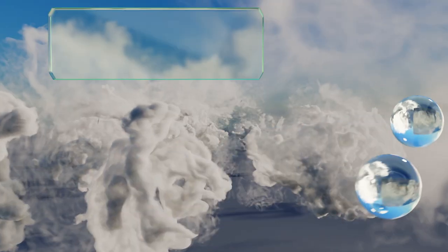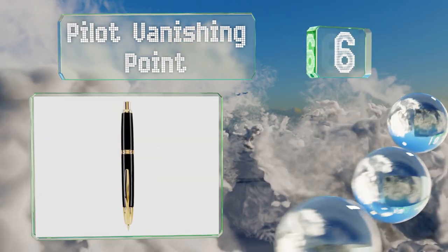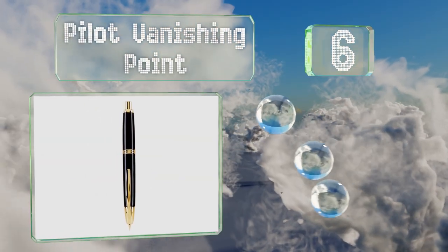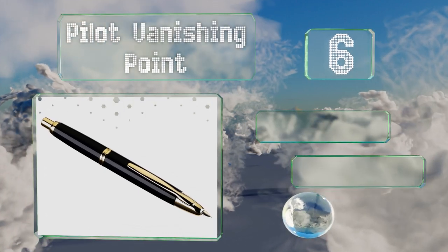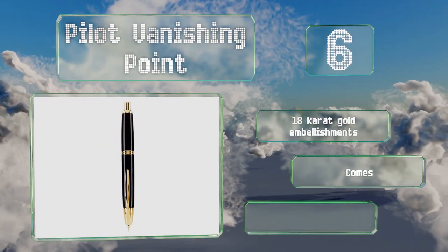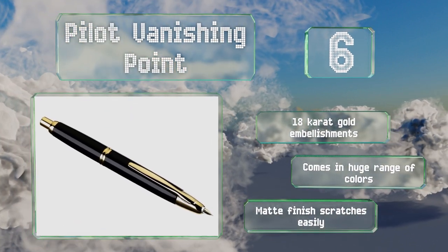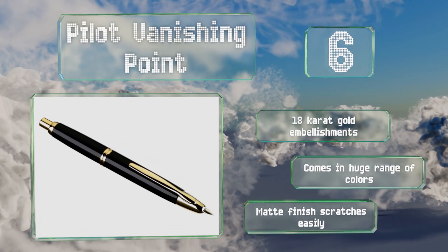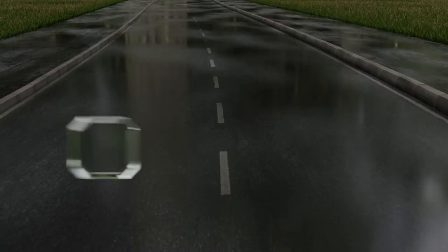Moving up our list to number six, the Pilot Vanishing Point is a modern take on a timeless classic. The unusual design allows you to withdraw the nib into the barrel of the pen with a simple click of a button, just like a ballpoint, keeping it safe from damage when not in use. It sports 18-carat gold embellishments and comes in a huge range of colors. However, note that the matte finish scratches easily.